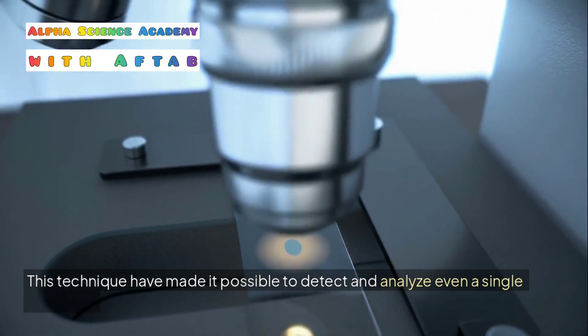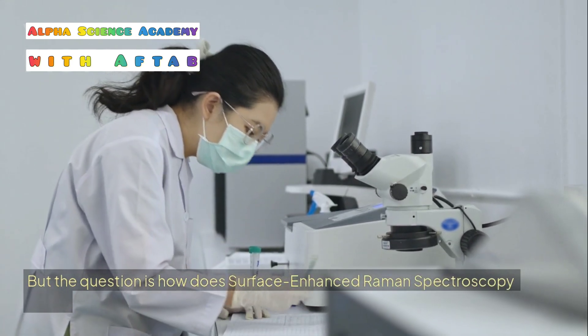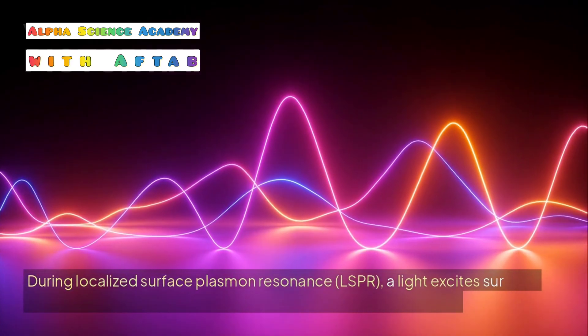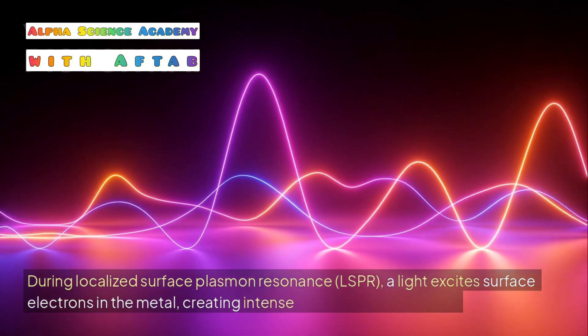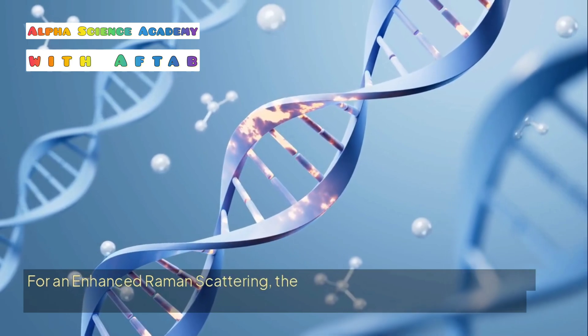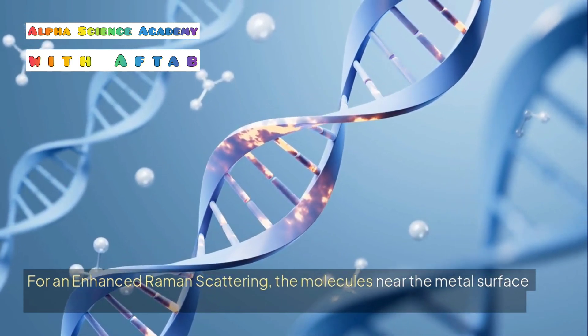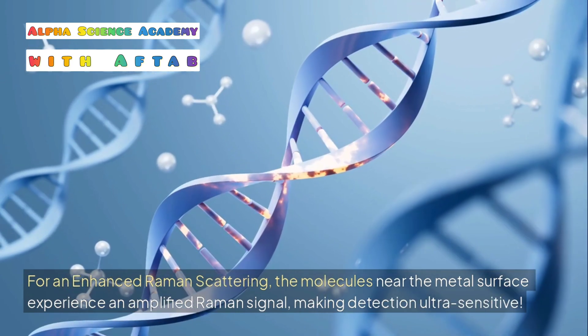In metal nanostructures, molecules are placed on a rough metal surface or on nanoparticles. During Localized Surface Plasmon Resonance (LSPR), light excites surface electrons in the metal, creating intense electromagnetic fields. The molecules near the metal surface then experience an amplified Raman signal, making detection ultra-sensitive.